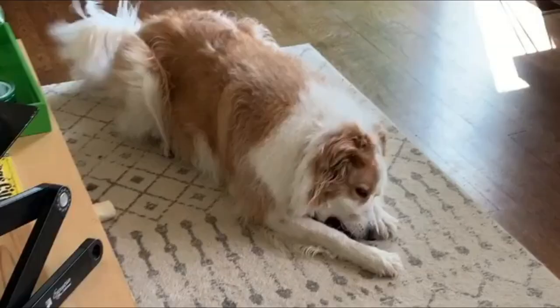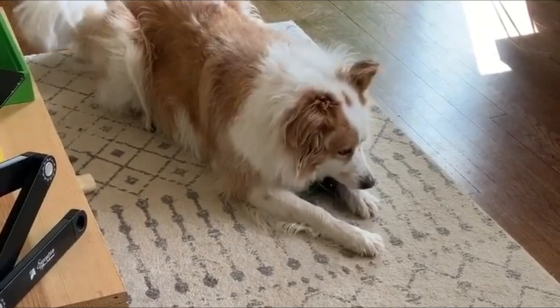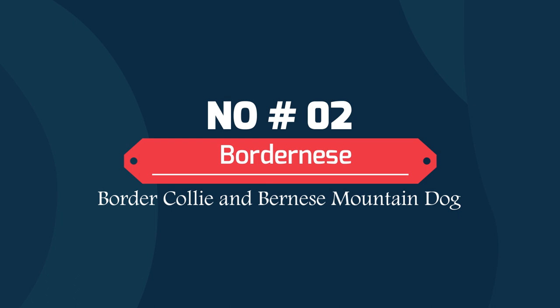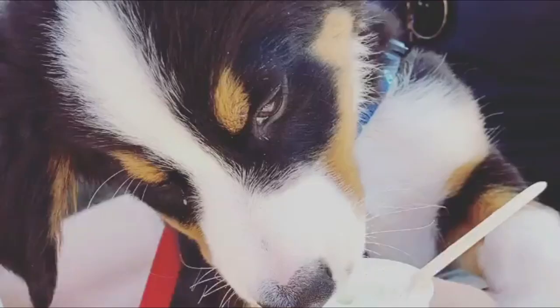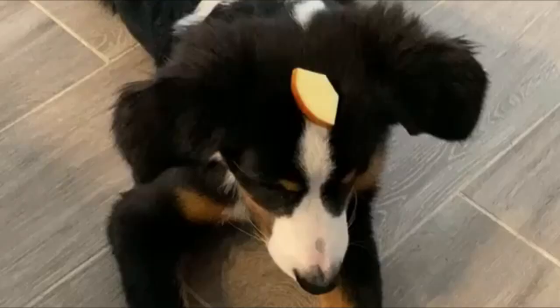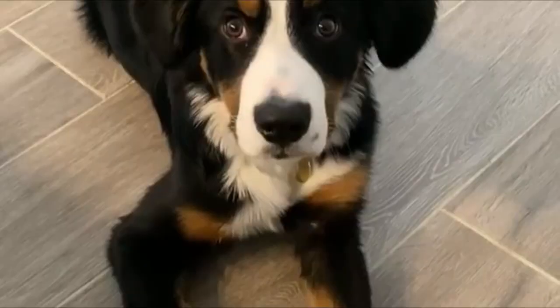Number 3: Border Bernese — Border Collie and Bernese Mountain Dog. The Border Bernese is a cross between the Border Collie and the Bernese Mountain Dog. This is a medium to large hybrid breed that combines the coloring and body type of a Bernese with the coloring and fur type of the Border Collie. This hybrid breed is known for being gentle, loyal, intelligent, easy-going, and friendly.